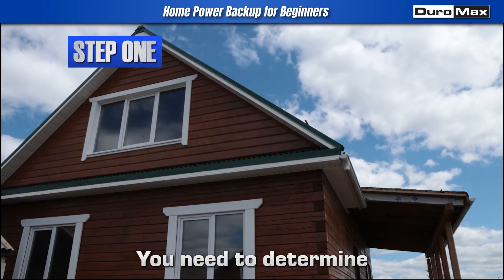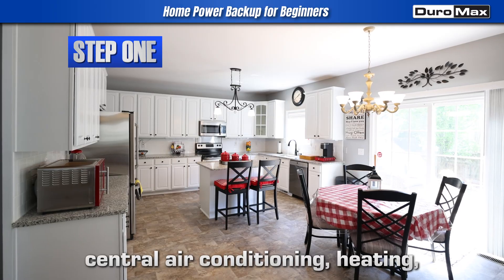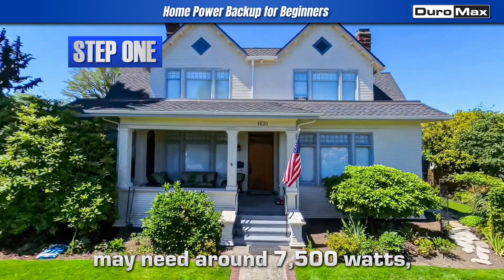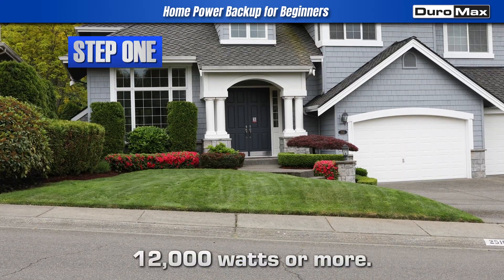First step: you need to determine your power needs. Essentials like fridges, central air conditioning, heating, and lights add up fast. Small homes may need around 7,500 watts, while larger homes may require 12,000 watts or more.